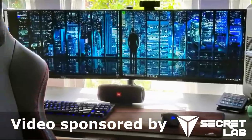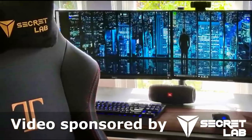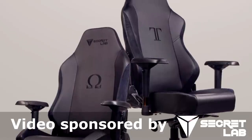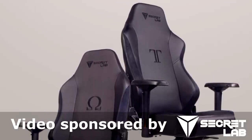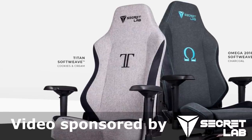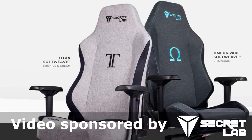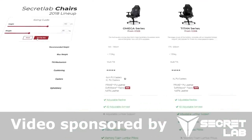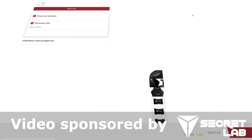Today's video is sponsored by Secretlab. We all strive for the best possible gaming experience, but the importance of a good quality chair is often underestimated. Secretlab produces some of the most comfortable and high quality gaming chairs you can get. Follow the link in the video description, type in your height and weight, and it will tell you which chair fits you best.